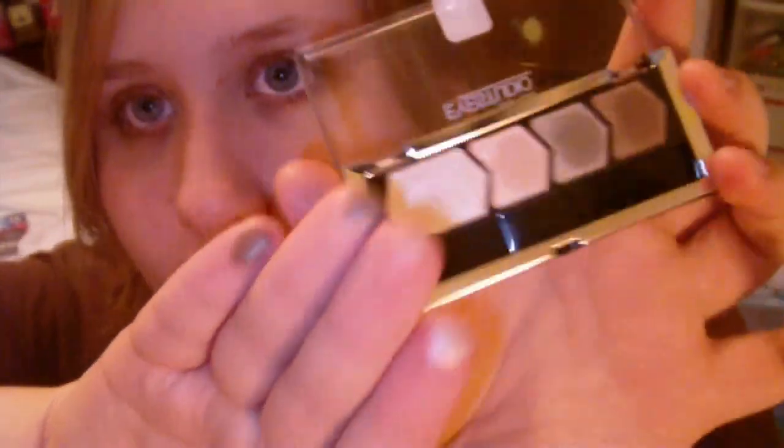So here's a quick swatch of this palette. I kind of swatched it like this. That's the first one, the second one, that beautiful taupe, and the darker chocolatey-taupey color. This was such a very good investment for me because I really, really love taupe. And these two colors right here — to die for.